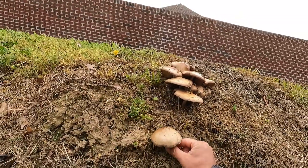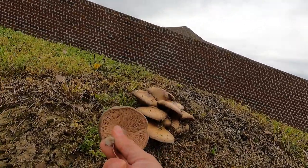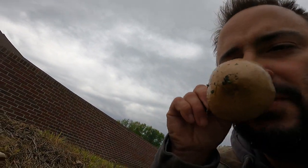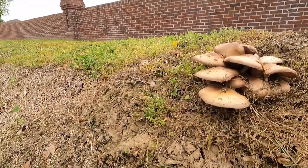Pluteus cervinus — fawn mushroom. So we should see a nice crowded gill pattern underneath. Oh yeah, that's a nice one. Has a very distinct smell, just like an oyster does. So that's the underside of the gill.